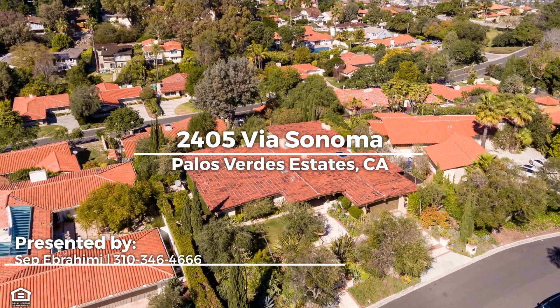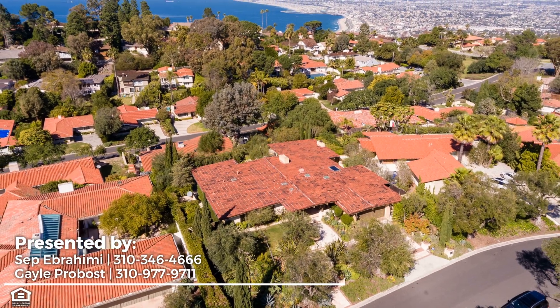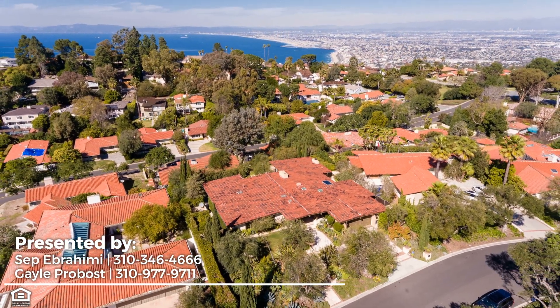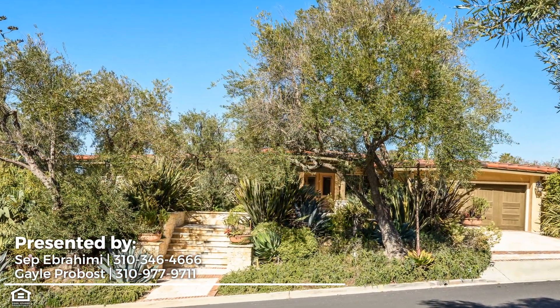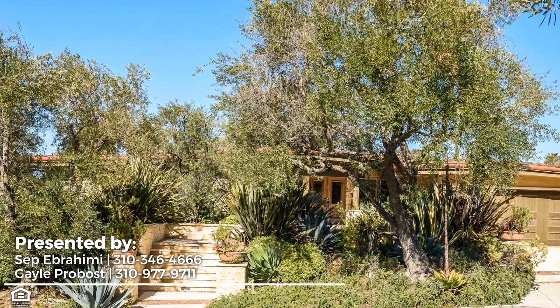A once-in-a-lifetime opportunity to own a piece of art, this completely and meticulously remodeled home was crafted by a well-respected interior designer as his personal residence. Resting in sought-after Palos Verdes Estates, this remarkable residence is immersed in its verdant surroundings, hinting at the privacy that awaits.